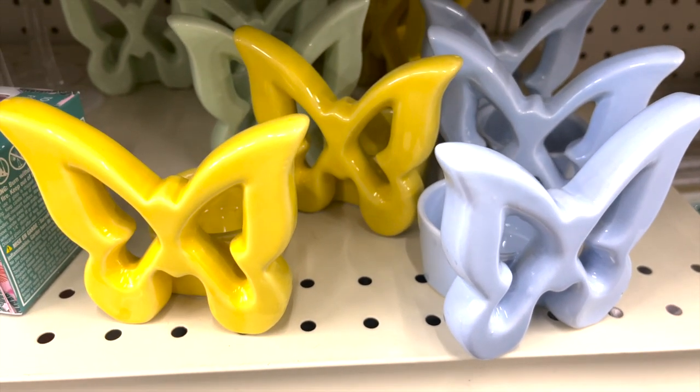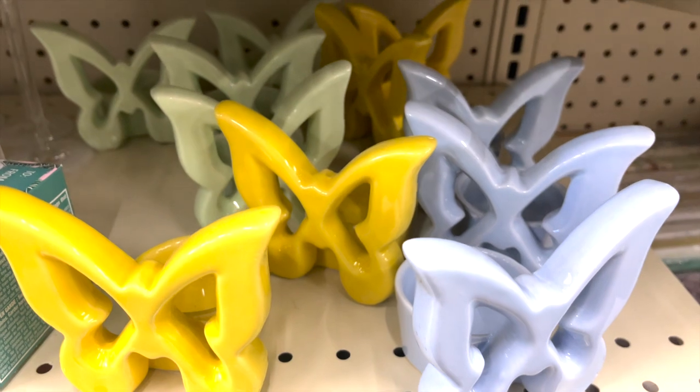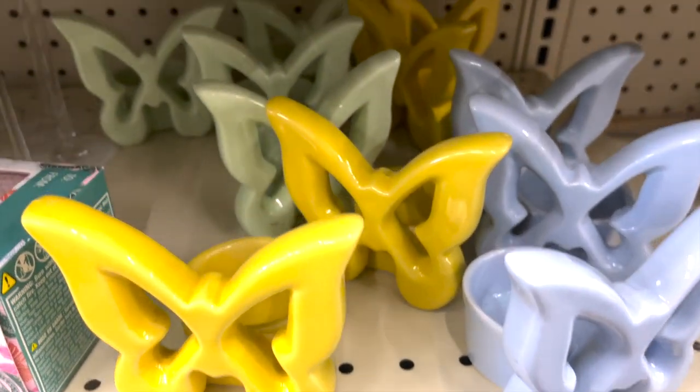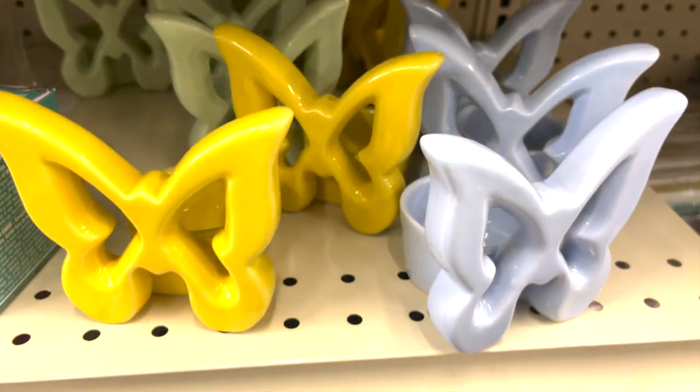There's some new butterfly tea light holders. They come in yellow, a light blue lilac color, and then the green — sea foam green.